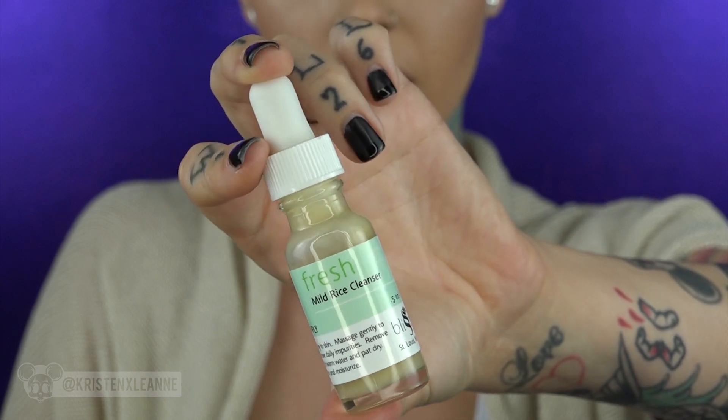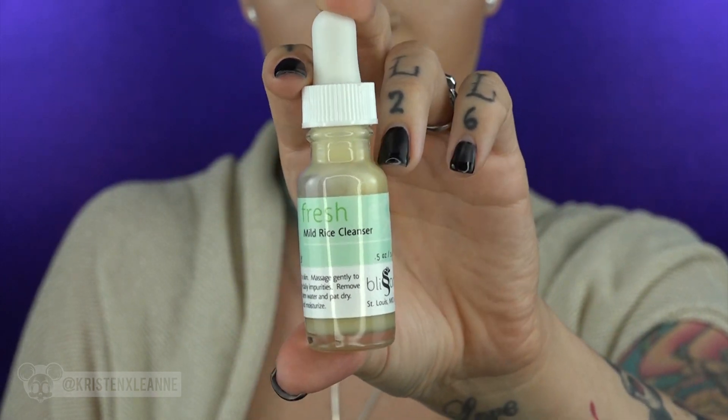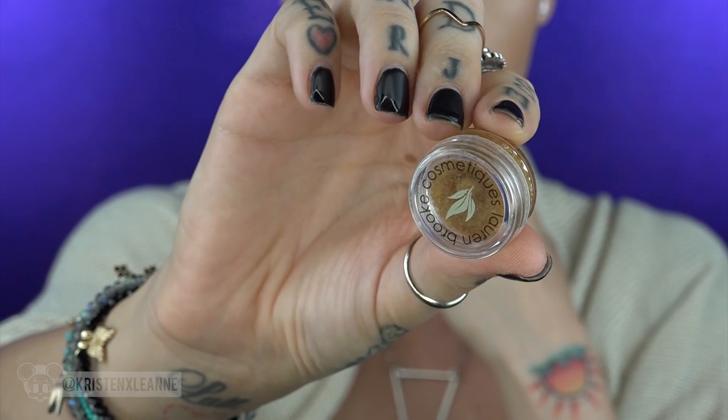There is another glass bottle with a dropper — I absolutely love these. This is a fresh mild rice cleanser, which looks pretty cool. Oh my gosh, it smells so good — it smells like lemons and I just want to put this on a salad and eat it.